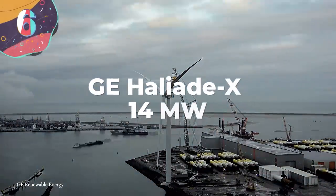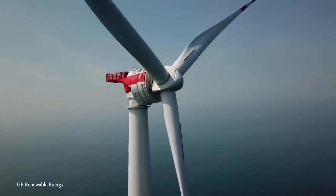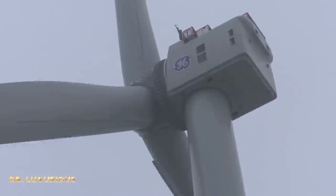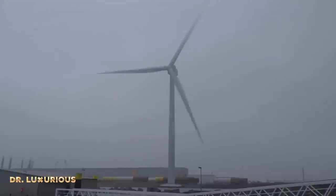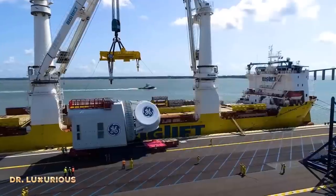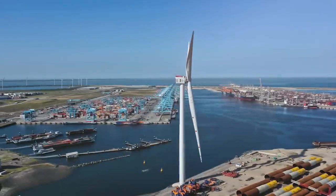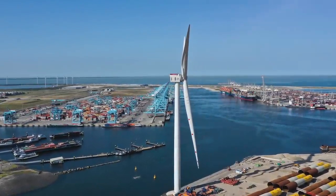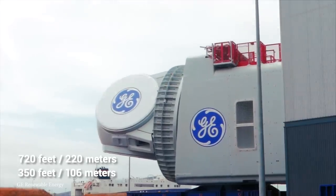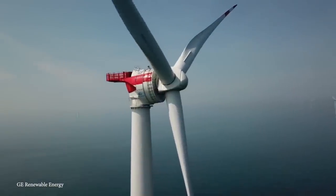Number 6: GE Haliade X 14-megawatt. In October of 2021, General Electric's Haliade X prototype started operation in Rotterdam in the Netherlands. With this milestone, GE Renewable Energy became the first company to operate a turbine at this power output. The Haliade X 14-megawatt is an upgraded version of the X13-megawatt, which received its type certification in January of 2021. A single turbine can generate up to 74 gigawatt hours of energy every year, saving up to 52,000 tons of carbon dioxide — equivalent to removing 11,000 cars off the road for a full year. It's also very efficient, with a capacity factor of 60–64%, a 720-foot rotor, a 350-foot blade length, and can be built as high as 850 feet tall. A single rotation can generate enough electricity to power a household for two days.